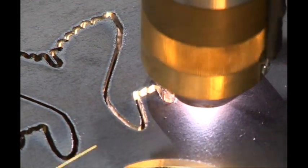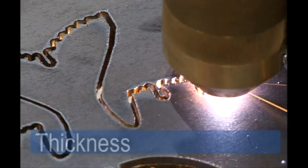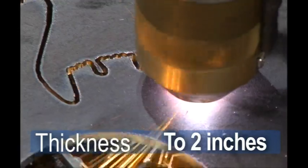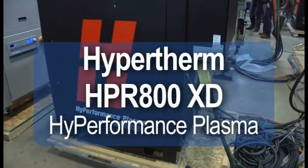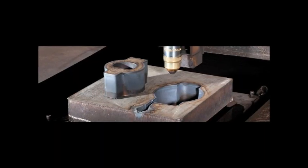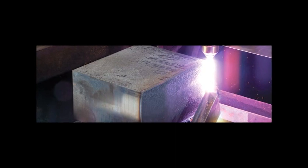One system can now produce virtually dross-free parts in mild steel from gauge thicknesses up to two inches. The HPR-800 has the same capacity in mild steel but allows for piercing up to three inches in aluminum and stainless, plus edge starting up to six and one-quarter inches.